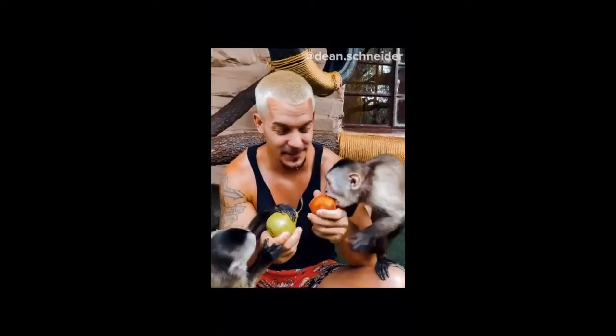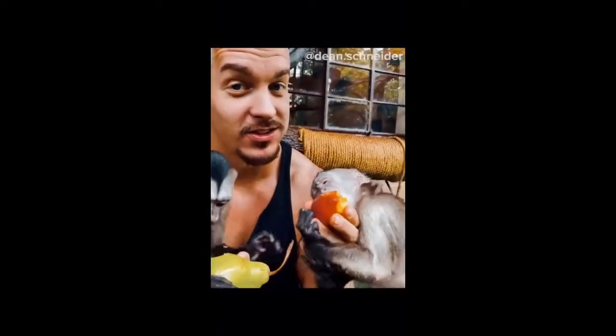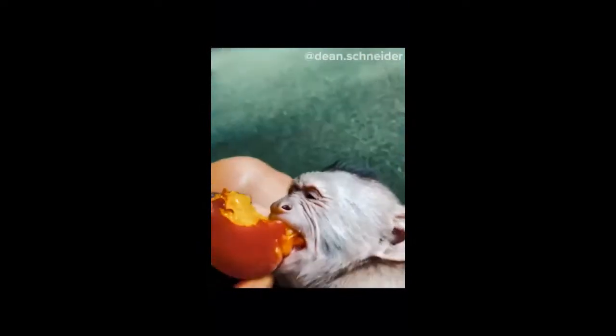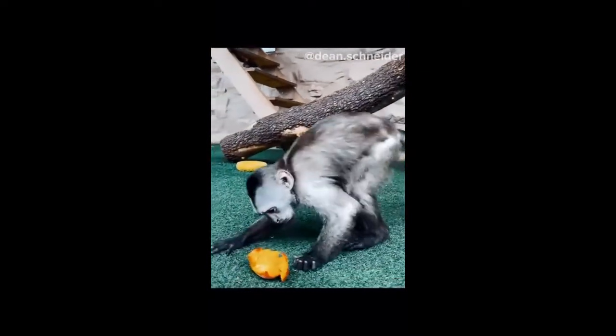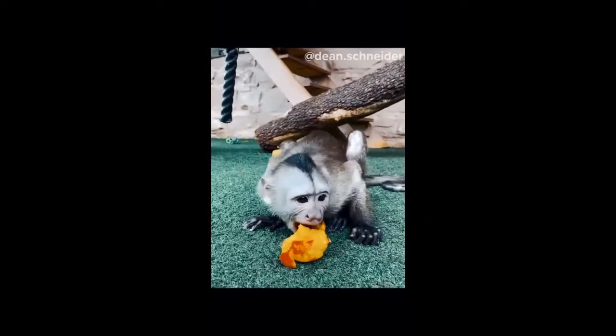A pear and a plum — let's see what they like more. Oh, this is next level! Oh my goodness, you can see it in his face expression. You deserve it all, bro — dig in, it's all yours.